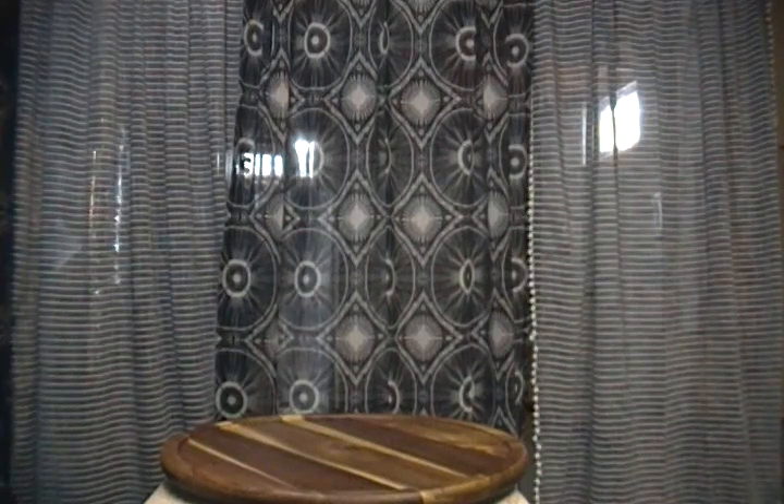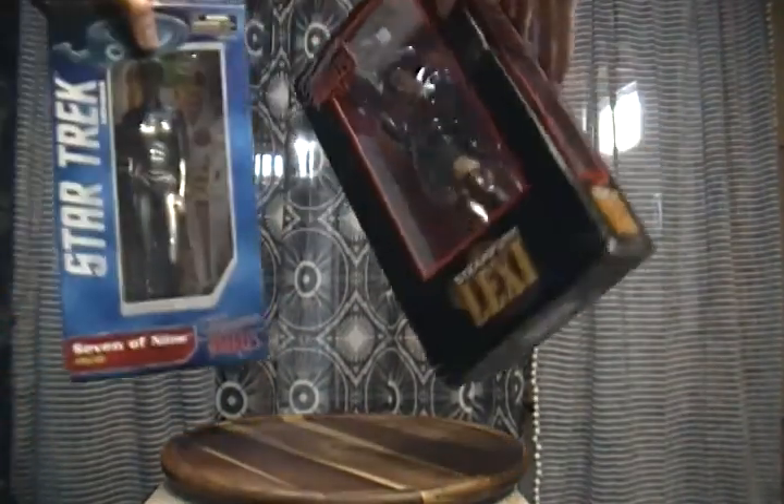What's up people? Today on Links Links Figure Reviews, I'm going to go over two figures — not Funkos — that I found at this local store called the Little Professor Bookstore. I gotta say, I was really surprised. I was going in there looking for some books, and all of a sudden I saw these two there.